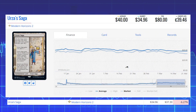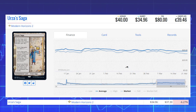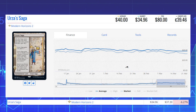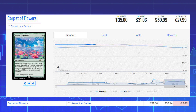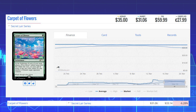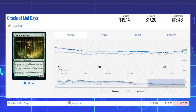Starting the list off today with Urza's Saga from Modern Horizons 2. This land is down 6.27% from $37.30 to $34.96 on the market, and its average price is $40. The next loser is Carpet of Flowers from the Secret Lair series. This enchantment is down 6.28% from $33.14 to $31.06 on the market, and its average price is $35.